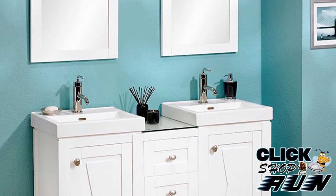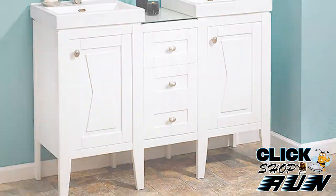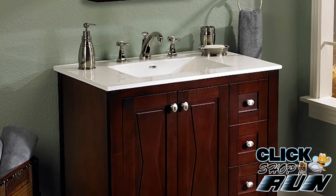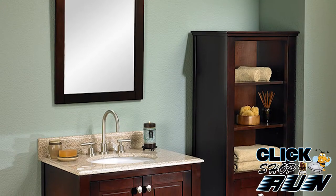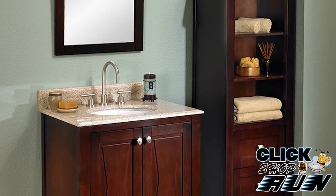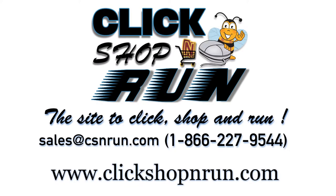Fairmont Designs has built a reputation for their design, quality, and craftsmanship. Designers, builders, and homeowners alike continue to turn to Fairmont Designs for their bathroom and home furnishing needs. So in the end, if you're not sure if you want to settle on a Fairmont vanity, we say go ahead — you'll be glad that you did.